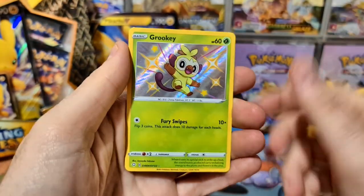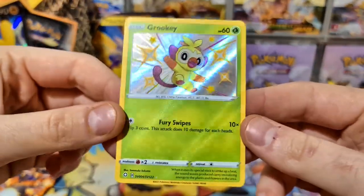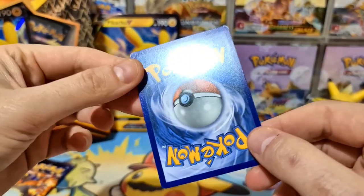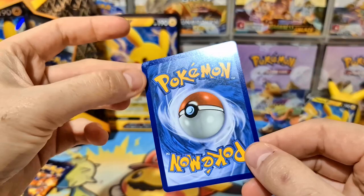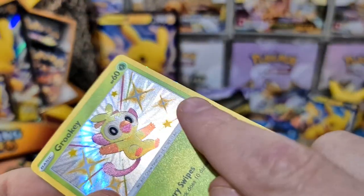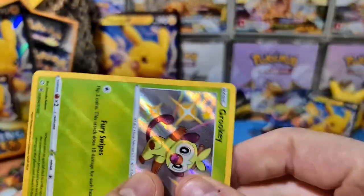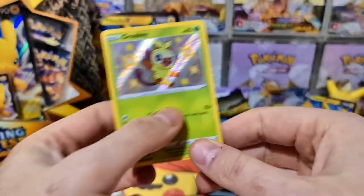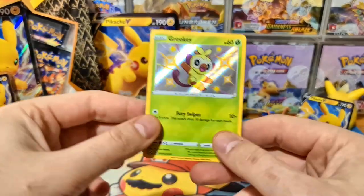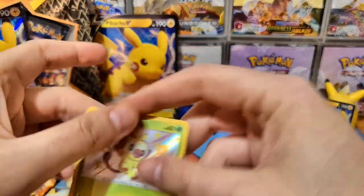We got a shiny Grookey - let's go! And a Volcanian. I saw the glimmer of shiny and thought it was a full art VMAX or something. Unfortunately the print quality on this first print run of Shining Fates isn't great - you can see there's a whole bunch of silvering. This happens quite a lot on the baby shinies. I actually pulled a Dedenne the other day that barely had any silvering, so that Dedenne might have a chance at PSA 10. This Grookey would probably be like an 8 or a 9.